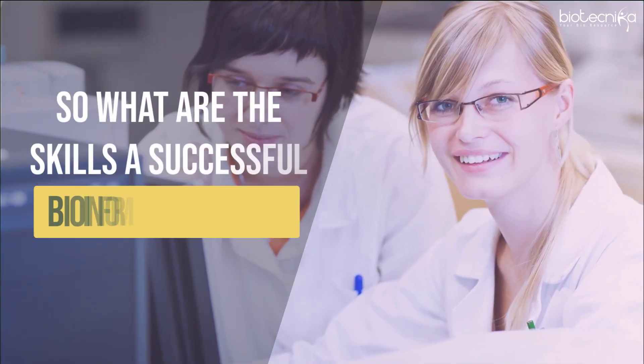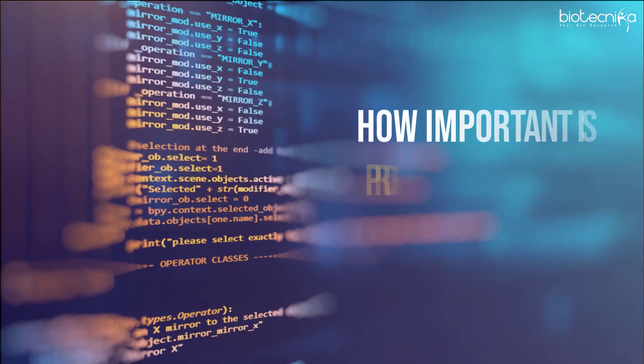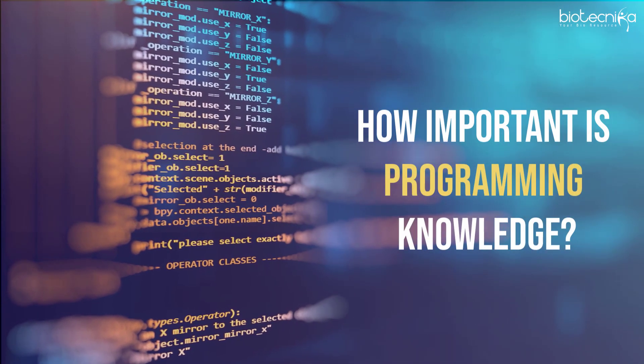So what are the skills a successful bioinformatician should possess? How important is programming knowledge? Let's find out.